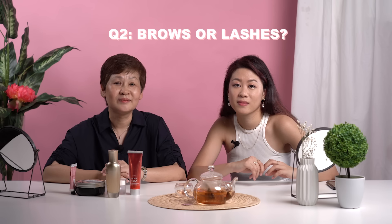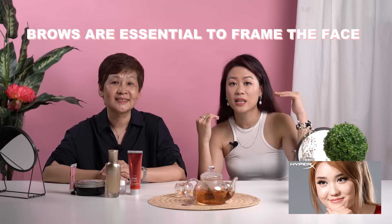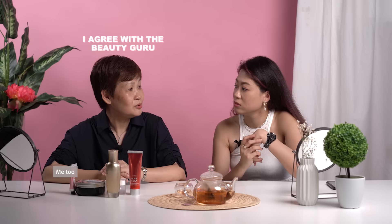Lashes or brows — which one is more important? Nice brows! Same — yeah, brows really frame the face. So with brows you look more put together. You don't actually have to have long lashes. Correct.